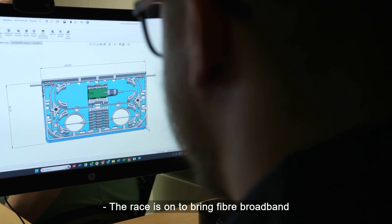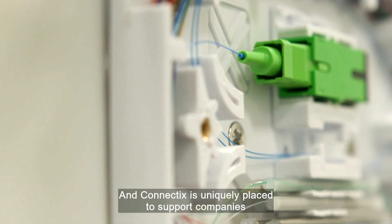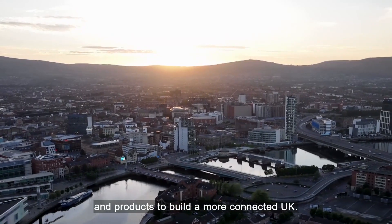The race is on to bring fibre broadband to every corner of the country, and Connectix is uniquely placed to support companies with the training, innovation and products to build a more connected UK.